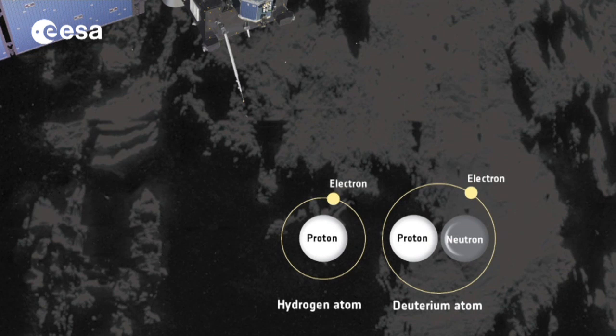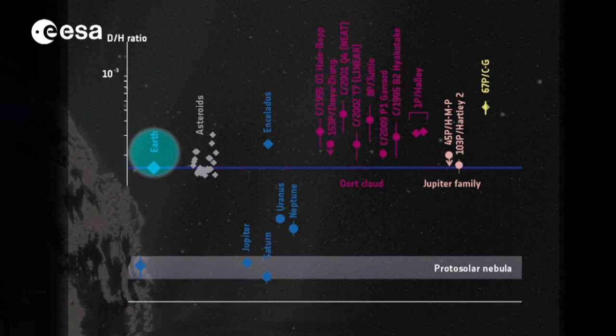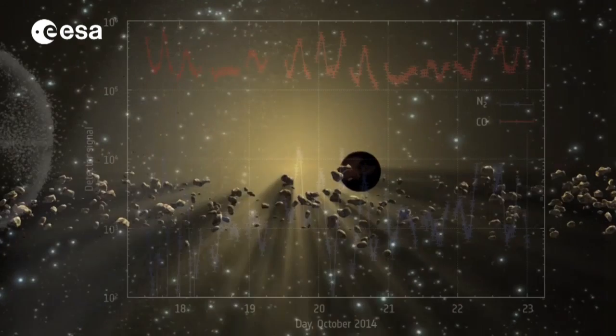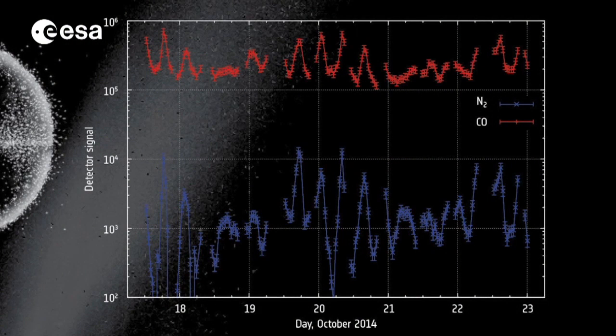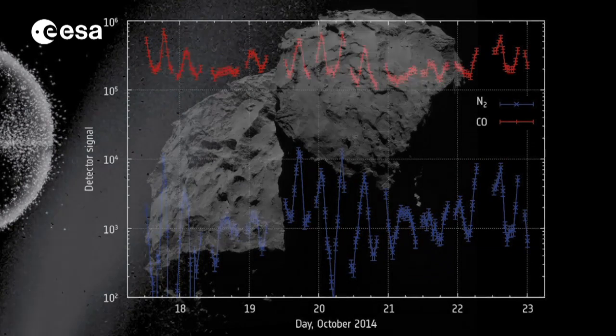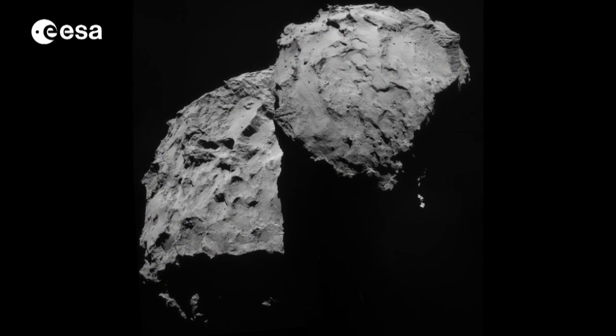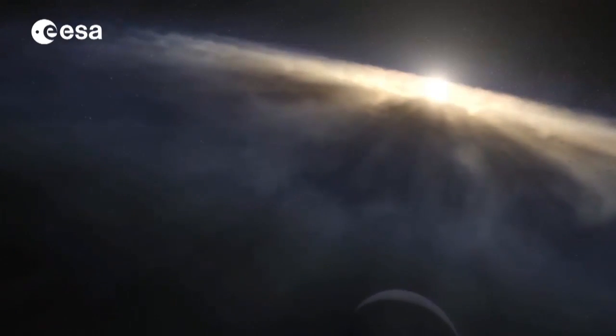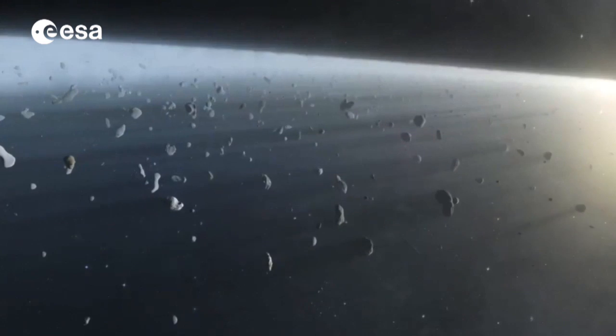Rosetta discovered that the ratio of two different forms of hydrogen in the comet's water is different to that on Earth, more than three times higher. The finding suggests a much weaker connection between comets and the Earth's water, and more emphasis on asteroids. Rosetta also detected molecular nitrogen, thought to be the most common type of nitrogen when the solar system formed, and the first time it has been found at a comet. Together with measurements of hydrogen isotopes, this suggests that the comet is a very ancient one, and provides us with insight into its formation conditions.